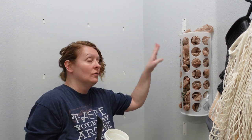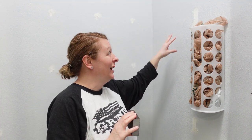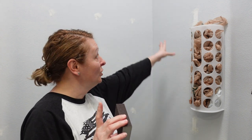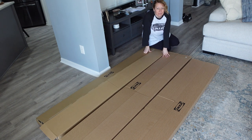Good morning everybody, today is Monday February the 6th. Yesterday you saw me cover all the holes — now I'm going to sand them, and hopefully we have more of this paint so I can touch those areas up. Then I'm going to start putting together the Billy bookshelves that are going to go in this pantry.